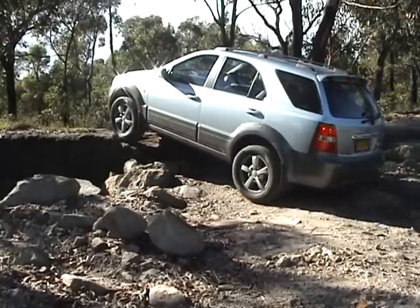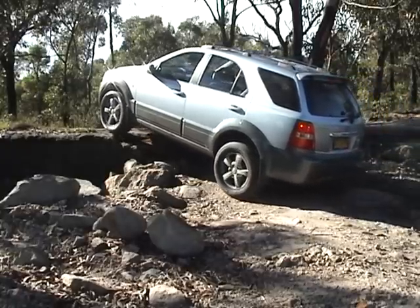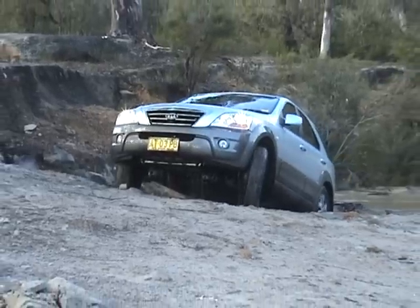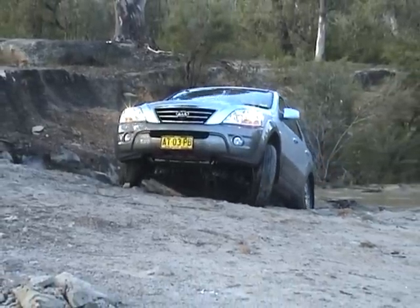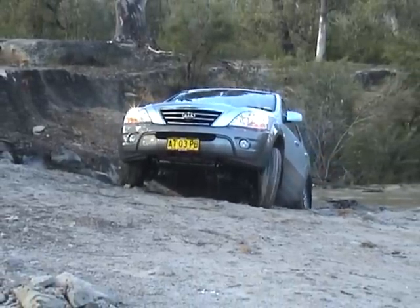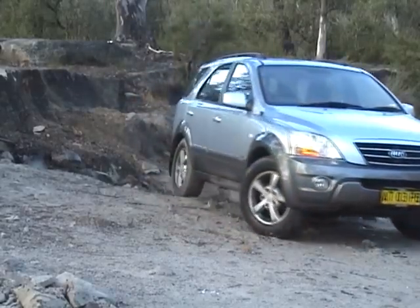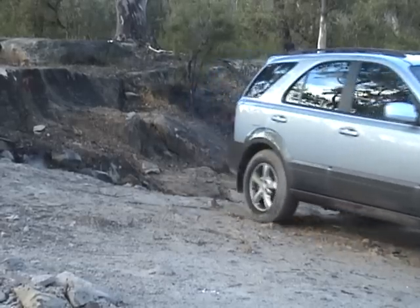You can see that's a reasonable sort of step up and the Kia has done it pretty well. Here's the Kia on the same grade as what the Hyundai was on a minute ago, and even it's got some wheel slip on a slightly different line, but does it easily in the end.